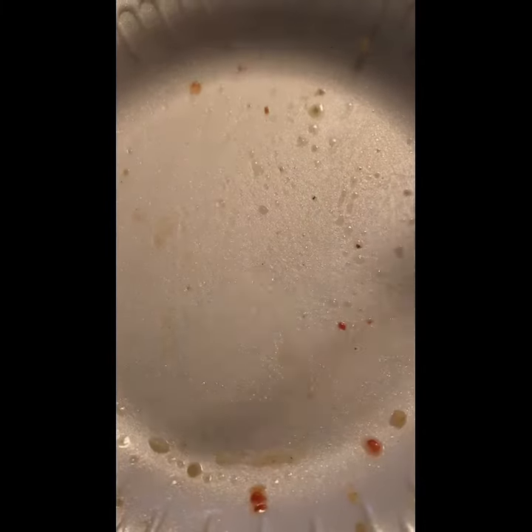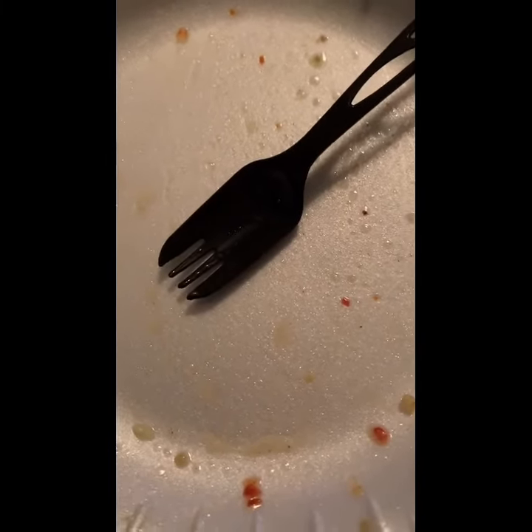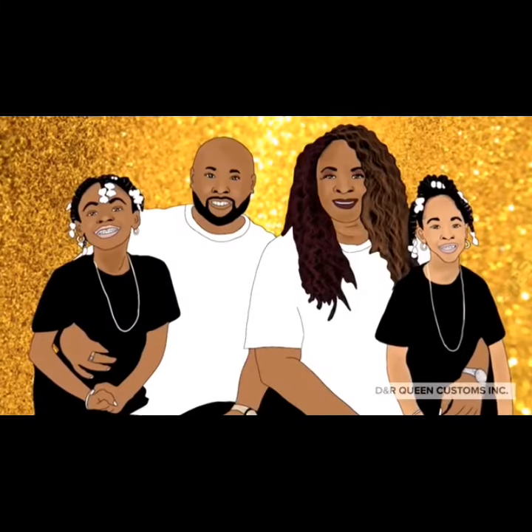Comment, like, share — comment down below, help me out, let me know some other healthy ways that I can change my diet up. Thank you for watching! Bye!